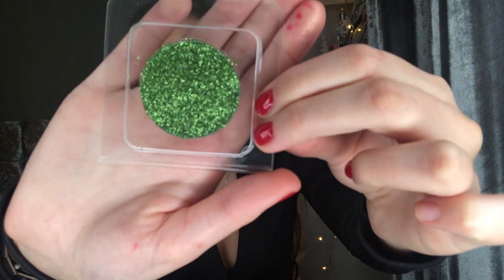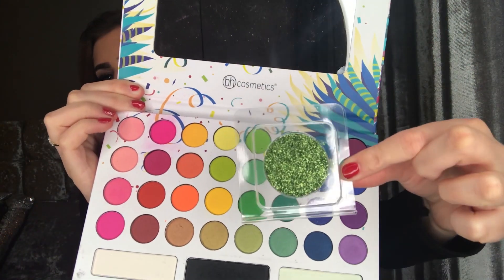The next thing I got is a pressed glitter in the shade Ravish — it's a beautiful green color. I know some people might think 'green, really?' but I'm so excited to try it. It's huge and also magnetic, so I can put it straight into my magnetic palette. I want to do an eyeshadow look pairing this glitter with the greens from the BH Cosmetics palette.